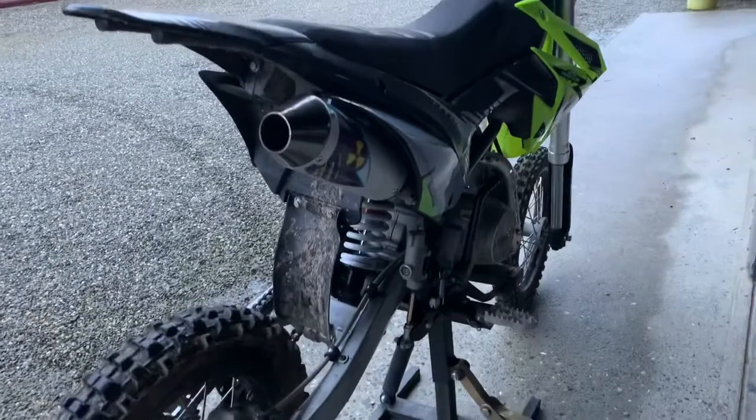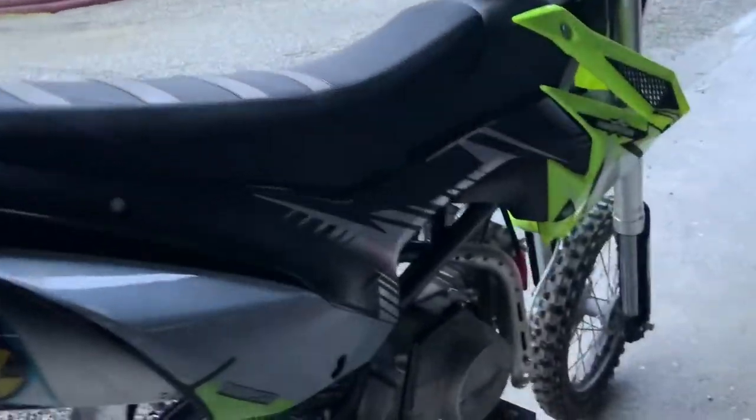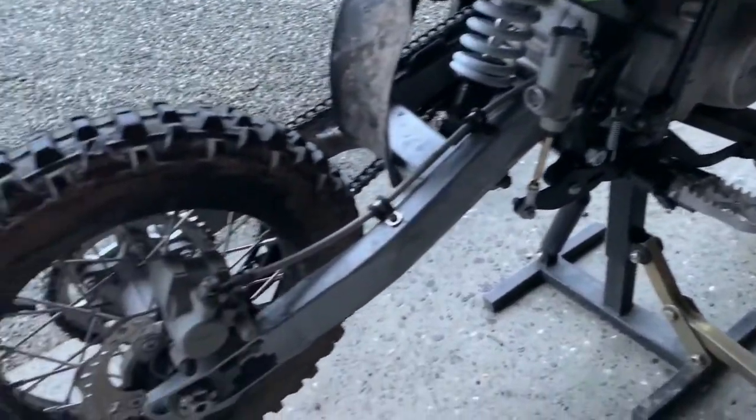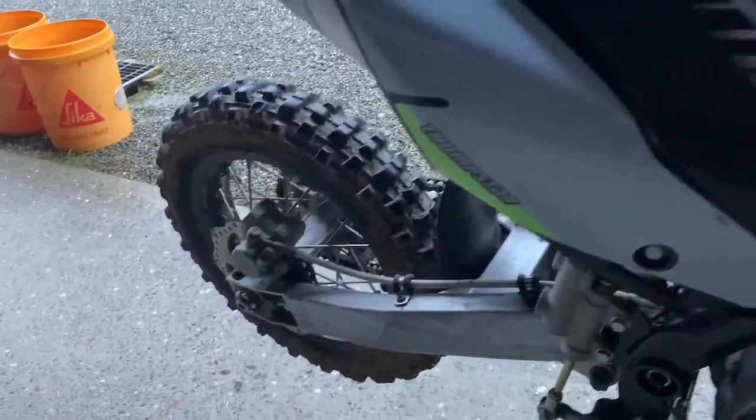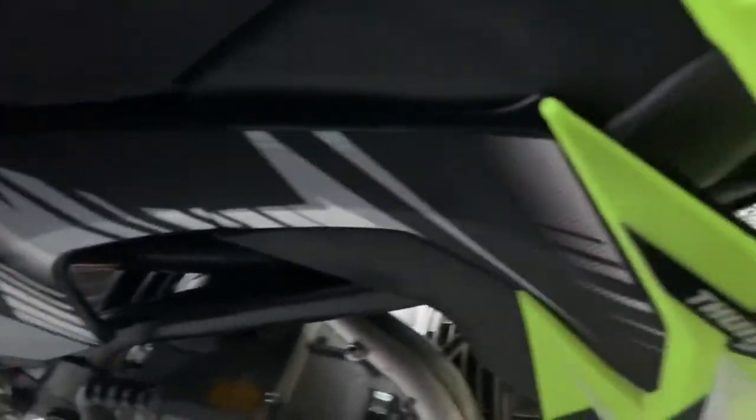Runs pretty good, starts first kick every time, I highly recommend it. The only thing is the graphics wear a bit, and the tyres are a bit shit, and it's a bit heavier than the older models, but it's still a weapon — still goes good.